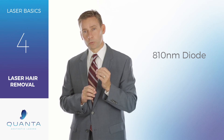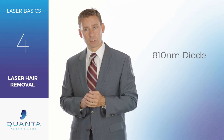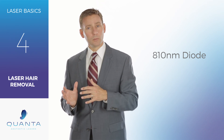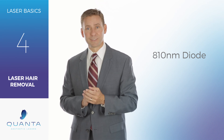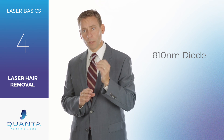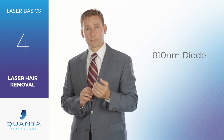Some people also find that diodes are great tools to add to their practice, especially if they have multiple locations. 810 Diodes are oftentimes more portable and consequently can be moved between different locations more easily. So call one of our aesthetic laser consultants today and let us help you decide if an 810 Diode is the right device for your practice.